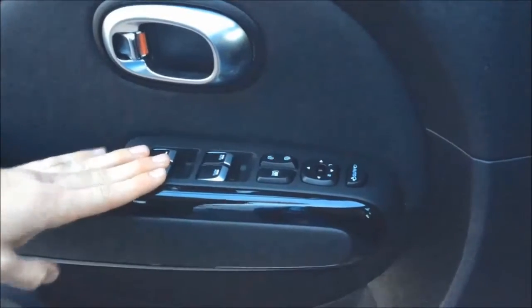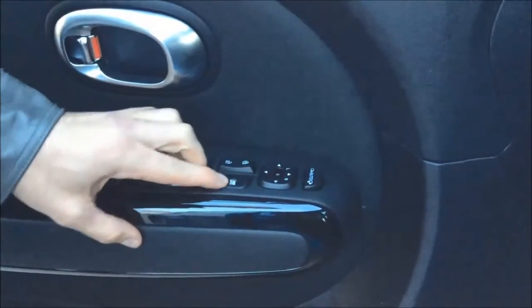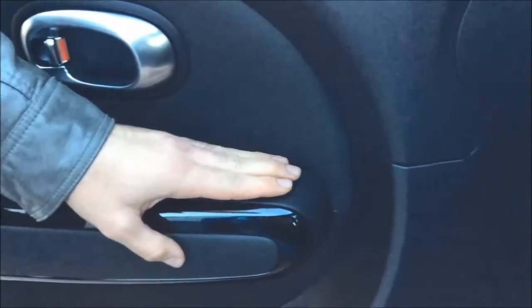This vehicle comes with one touch auto windows — you just click down on them and the windows will open. It also has your rear child lock and auto folding mirrors as well, and there are your controls for that.